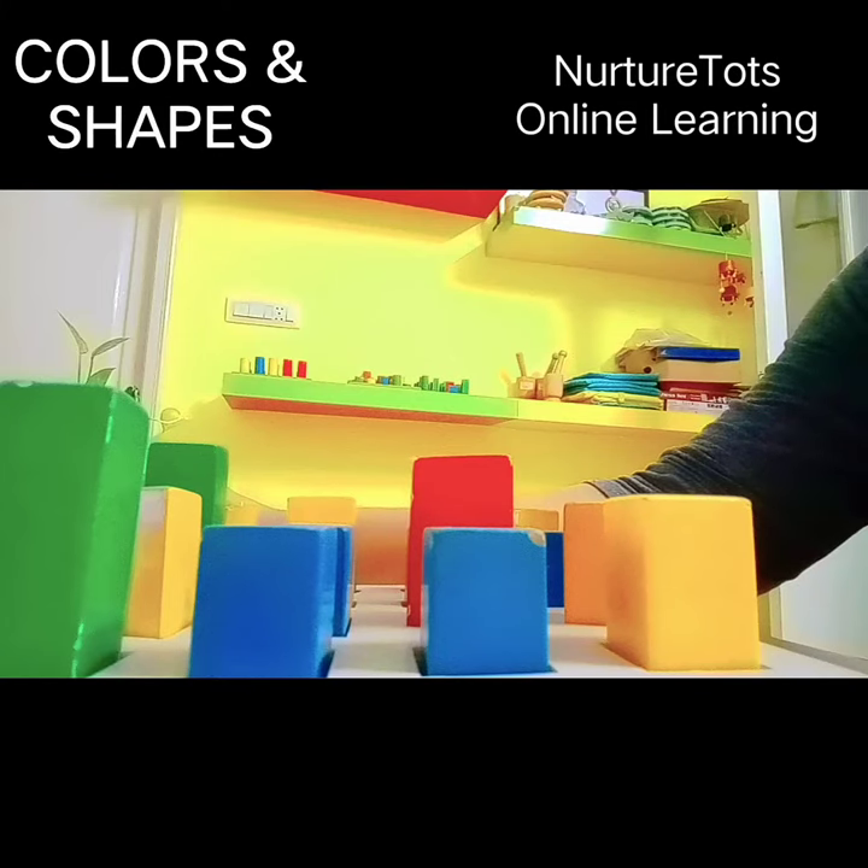Hello kids. Today we are going to learn shapes and colors.